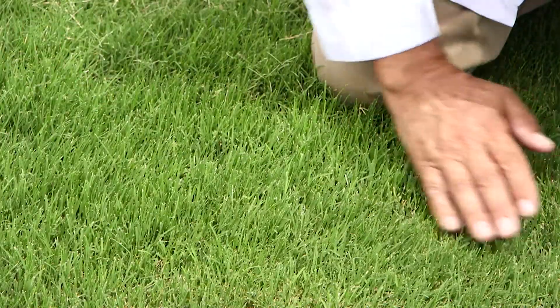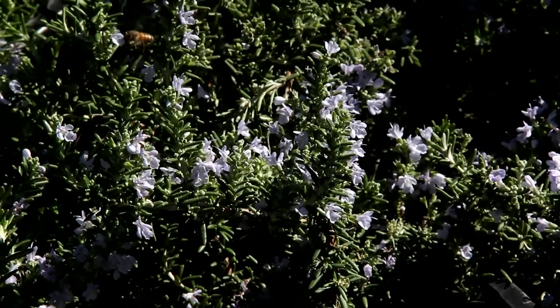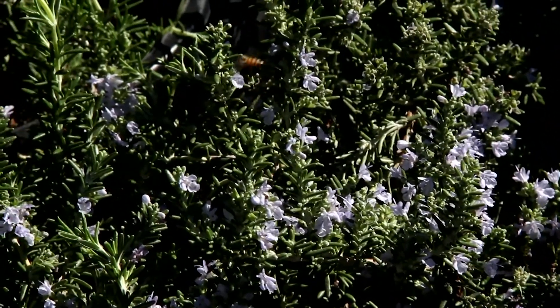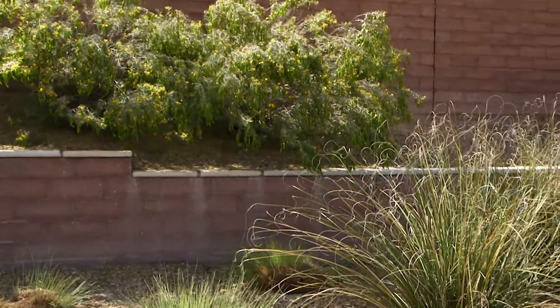Turf grass thrives in sunny areas, but most types do not grow well in dense shade. In shady spots, plant shade-tolerant ground covers instead of turf. Also use ground covers on slopes where grass is difficult to maintain.